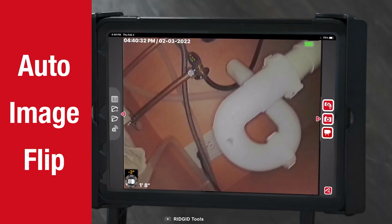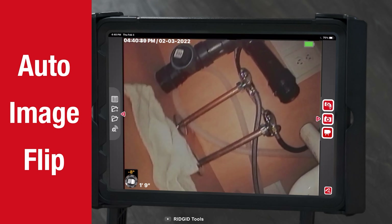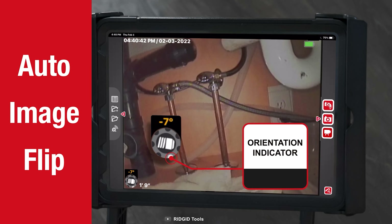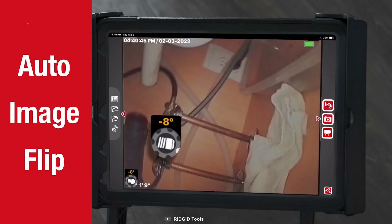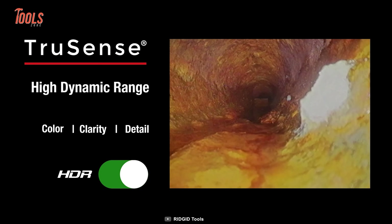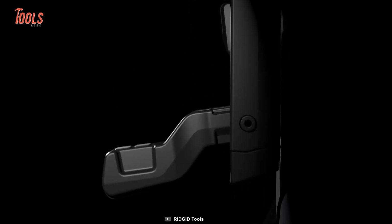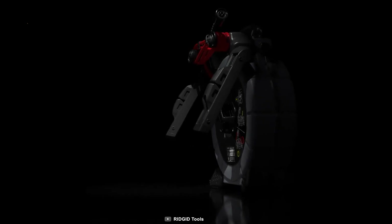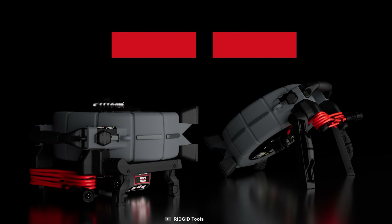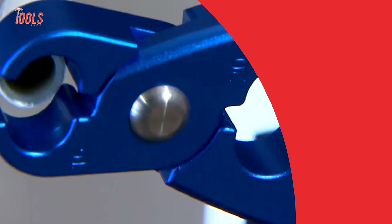Let's conclude today's list with the Rigid Sea Snake Micro Reel. This compact yet powerful inspection tool provides detailed images and ensures optimal viewing angles in various pipe conditions. You'll always obtain crisp and clear visuals with high-quality LED lights and auto-flip imagery. The standout feature of the Micro Reel is its TruSense technology, which elevates your inspections to a whole new level. Additionally, the Sea Snake Micro Reel boasts a lightweight profile and a built-in kickstand, making transportation and setup effortless.